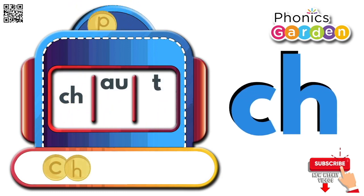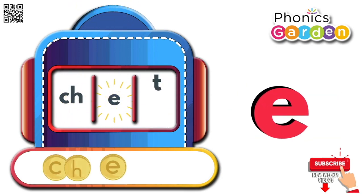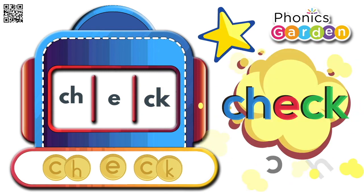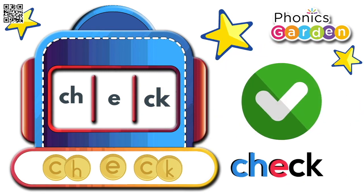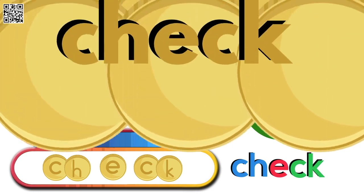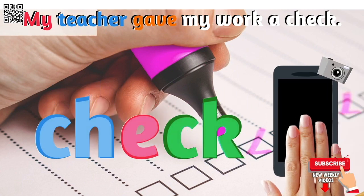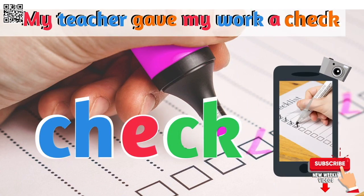Ch, e, k — check. My teacher gave my work a check.